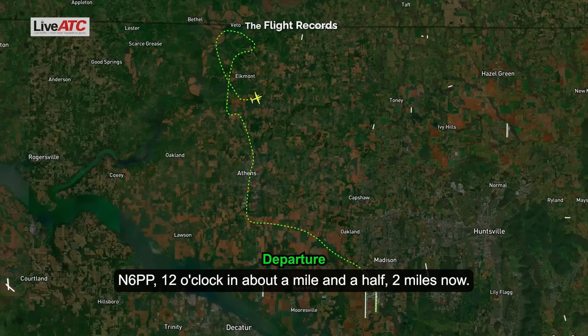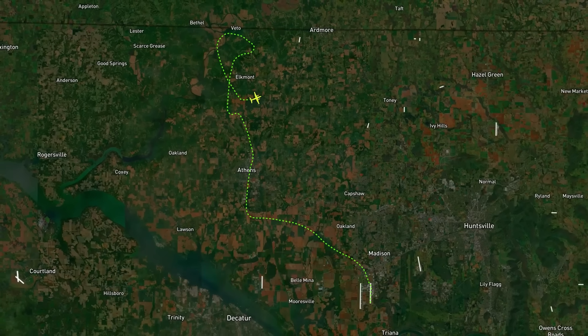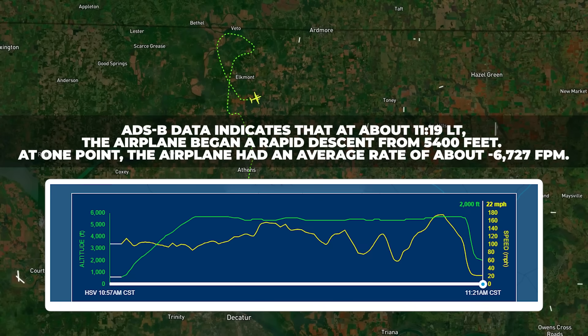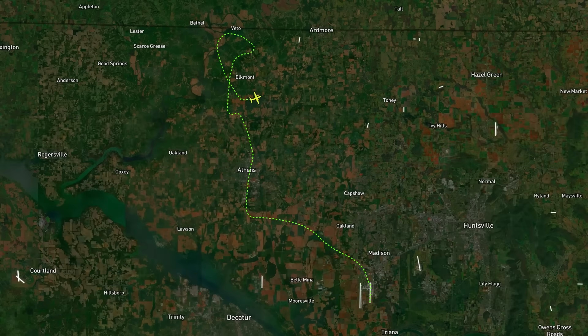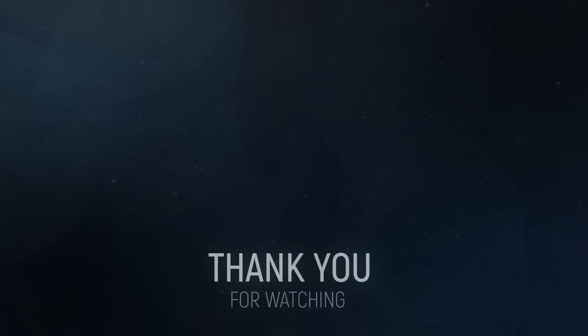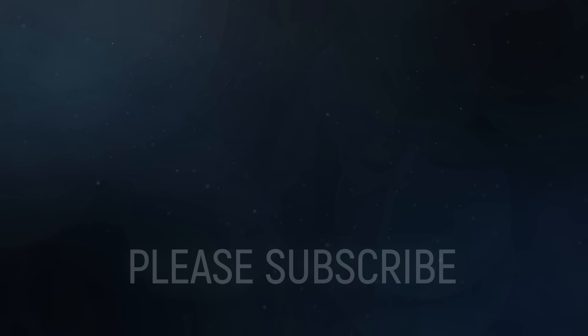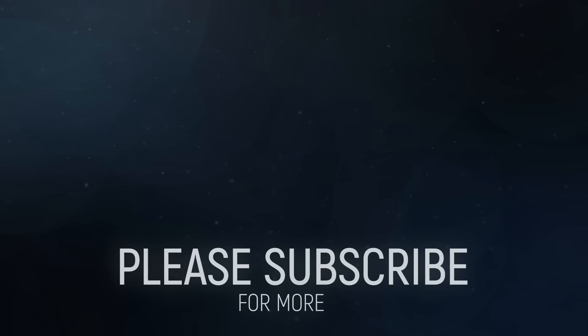756 Papa Papa, 12 o'clock and about a mile and a half — 2 miles now. Features seen, point left. We have 2,500. There are 4,500 miles — we can write to you.